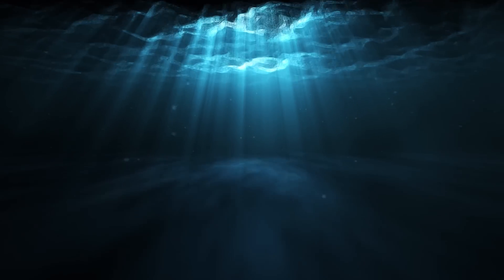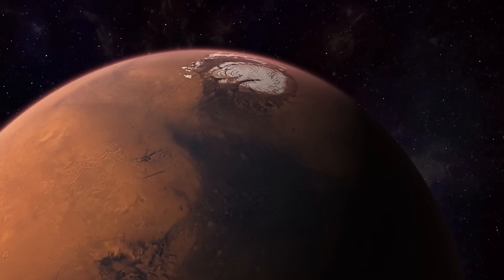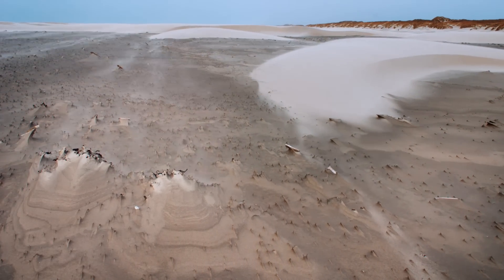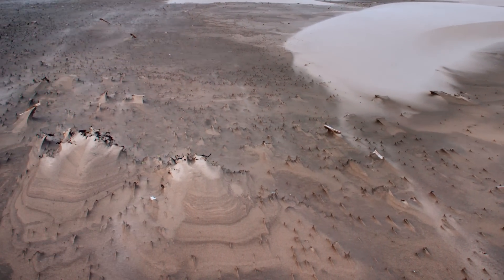But this raises an intriguing question: where is the rest of the water hiding on Mars? Even after accounting for water loss to space, Mars should still have a significant amount of water. The frozen water in the polar ice caps isn't nearly enough to account for it all. This mystery has sparked a new line of inquiry.